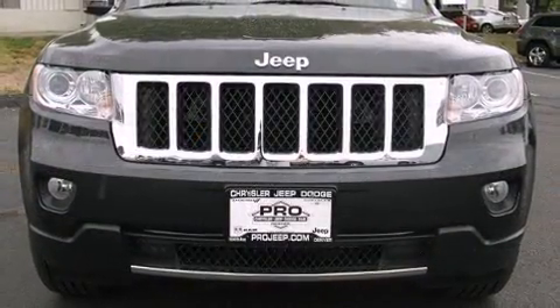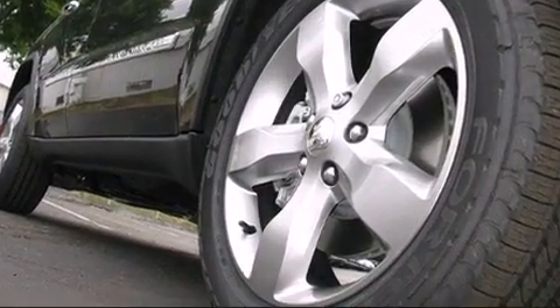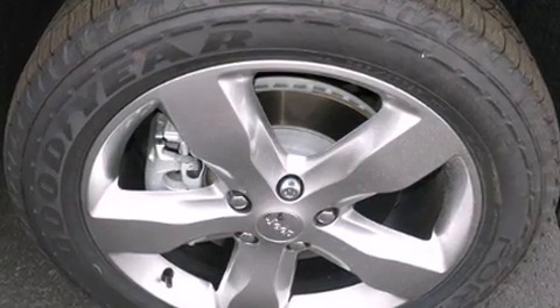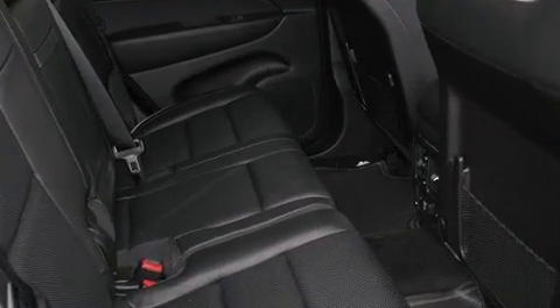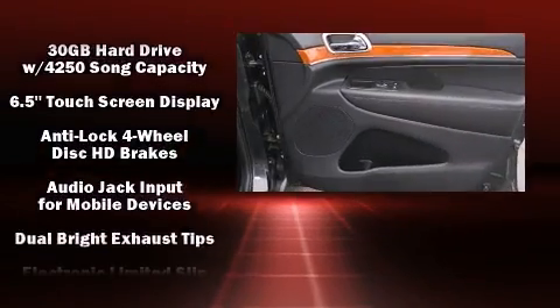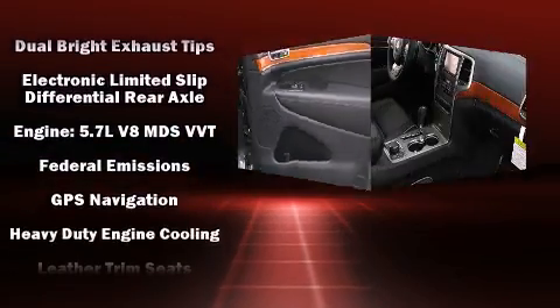A premium sound system drives 10 speakers, providing you and your passengers a sensational audio experience. Jeep also prioritized safety and security with features such as head curtain airbags, front side impact airbags, traction control, brake assist, and anti-whiplash front head restraints.